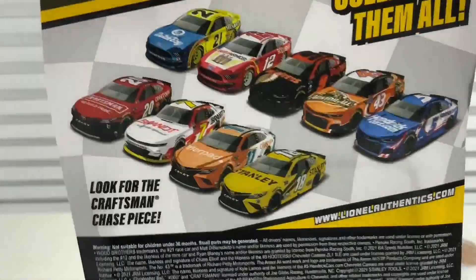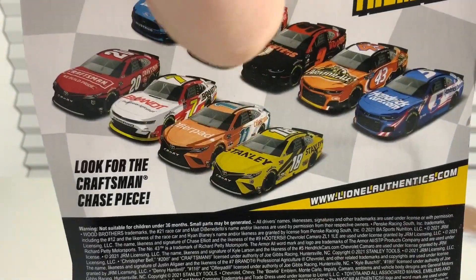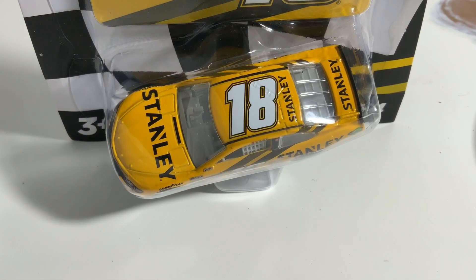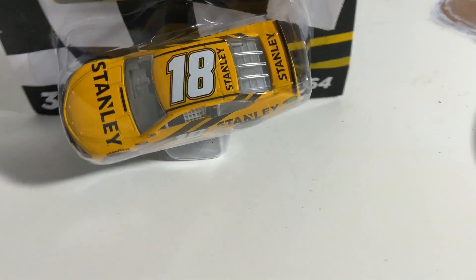Looking at the back of the case, I'll be getting doubles of the Matt DiBenedetto, the Justin Allgaier, the Denny Hamlin, and the Eric Jones because I don't have those out of the package. I also don't have Kyle Larson out of the package — I'll still buy another one if I find it because they're going for a lot on eBay, but I've pre-ordered that one in the Gold Series.